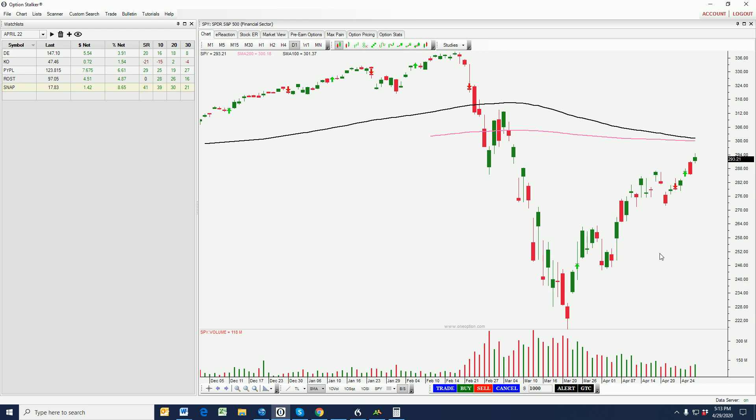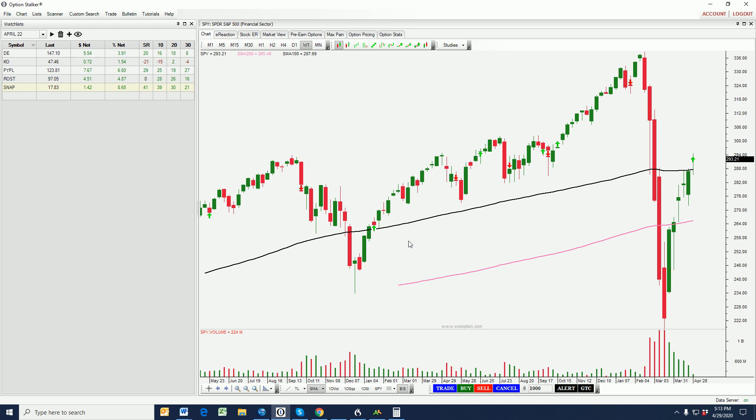Hello traders, it is Wednesday evening, April 29th, and it is time for our weekly swing trading video. Quite an exciting week for the market. We've got it advancing, it's getting above major resistance areas. I'm going to go into the weekly chart and we're going to see where that 100-week moving average came into play at the $288 level — that was our first target. You can see how the market's been able to rise above it.